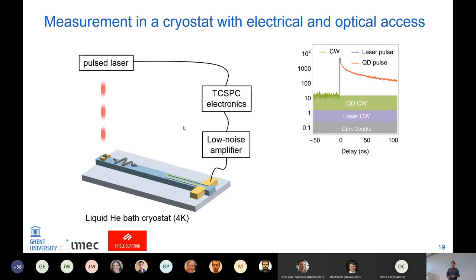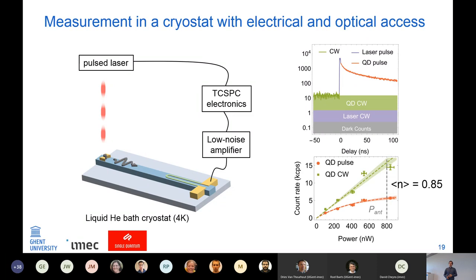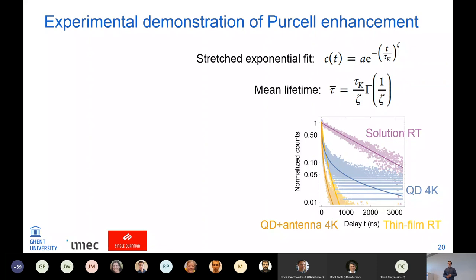From the top we excite the quantum dots on the waveguide antenna with a pulsed laser, with low-noise amplifiers connected to the SNSPDs and time-correlated single-photon counting electronics recording the result. The typical measurement is a photoluminescence decay trace, which has a large background. There is an initial laser pulse and then a quantum dot pulse. Because the laser had a CW background, we found a way to separate the CW excitation from the pulsed excitation and plot the excitation level for each. This analysis shows we can excite roughly one exciton per quantum dot per pulse.